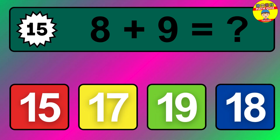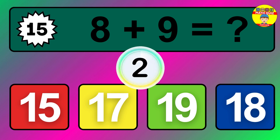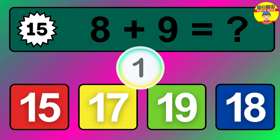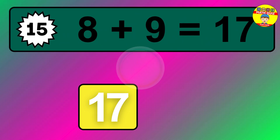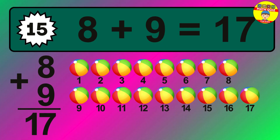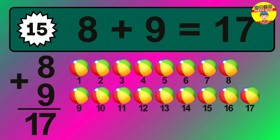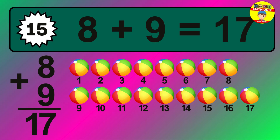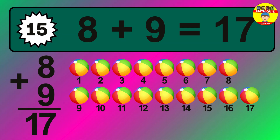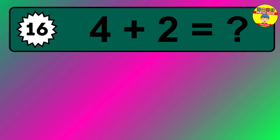Question fifteen: eight plus nine equals what? The answer is eight plus nine is 17. Let's count it: one, two, three, four, five, six, seven, eight, nine, ten, eleven, twelve, thirteen, fourteen, fifteen, sixteen, seventeen.